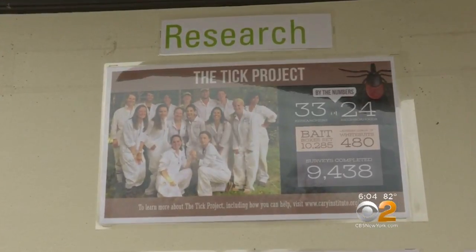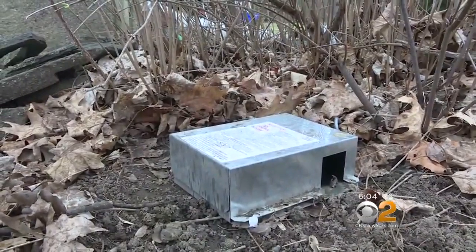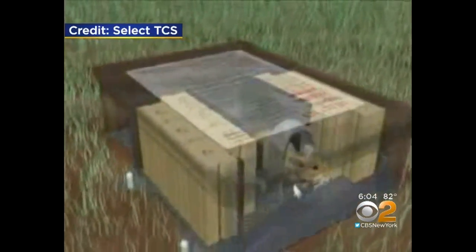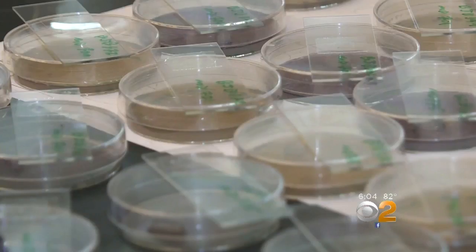Researchers recruited more than a thousand homeowners in 24 Dutchess neighborhoods, where they've placed baited rodent boxes. When a critter enters, it gets a dose of a tick-killing chemical. A second method being tested is spraying a bio-pesticide called Met 52, made of fungus spores that kill ticks. This is a blind study, so homeowners don't know if there is tick-killing chemical in those rodent boxes or if the stuff being sprayed on their property is Met 52 or just plain water.